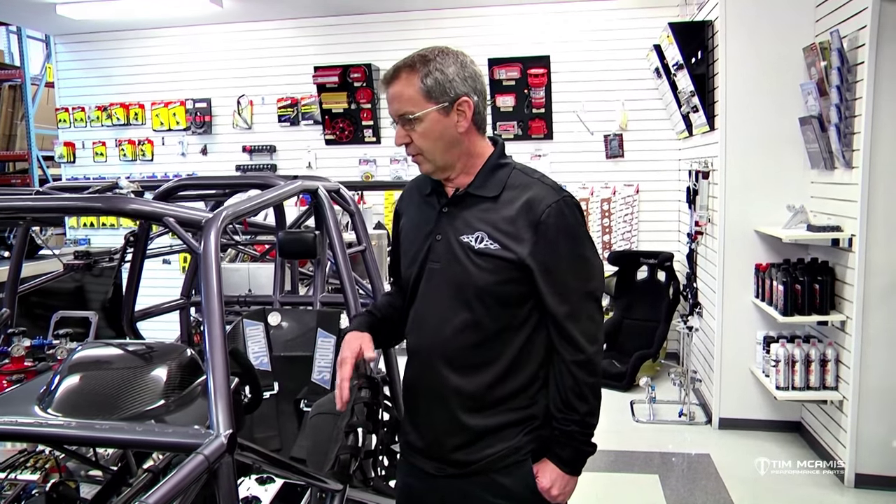If the driver misses a shift or shifts late or shifts too early, we have auto-shift. So now we've got an automatic transmission, we've got a converter, we've got auto-shift, we've got complete electronic control of the ignition. We've got fuel injection now, so we have complete electronic control of the engine — engine management, fuel system, nitrous, turbo boost — everything you can imagine we have control over. So the driver has been kind of cut back to just steering the car and hitting the gas.